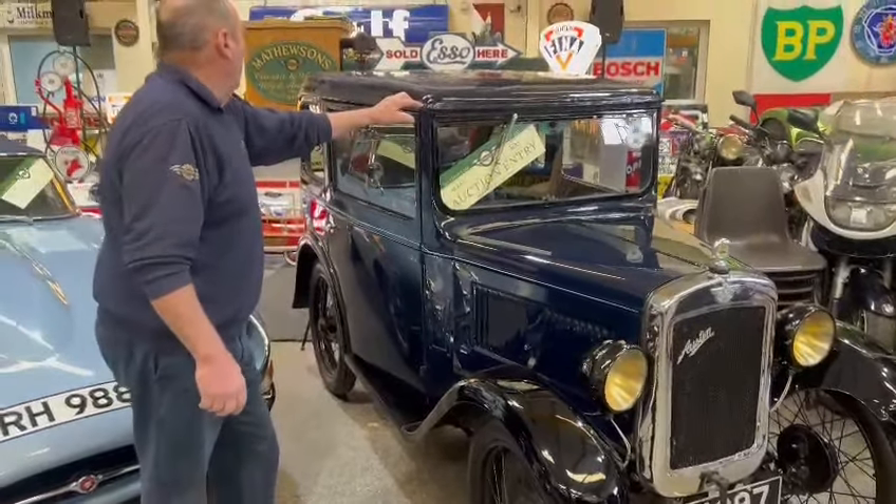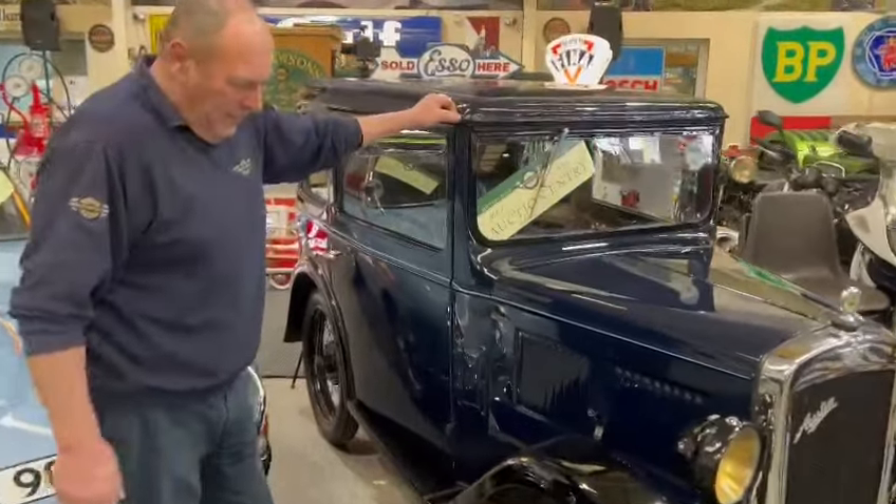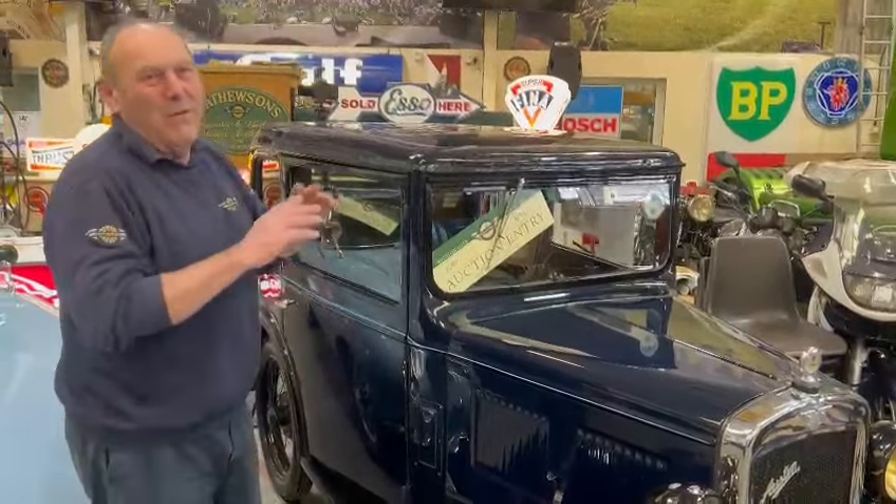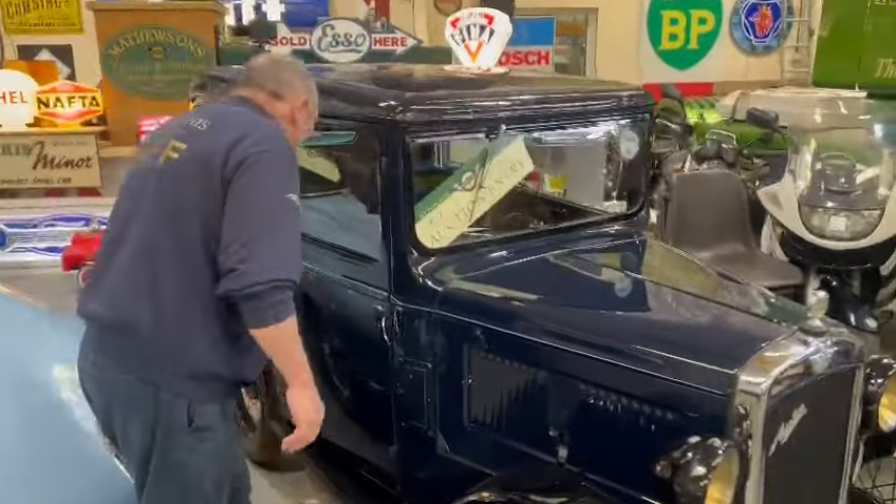Right then, here we go - a little Austin, a little Austin Box 7. Nice little thing. One good thing, look - sunroof done away with. Thank God someone's done that. Lovely little car.